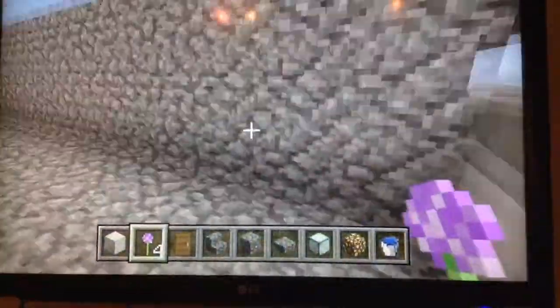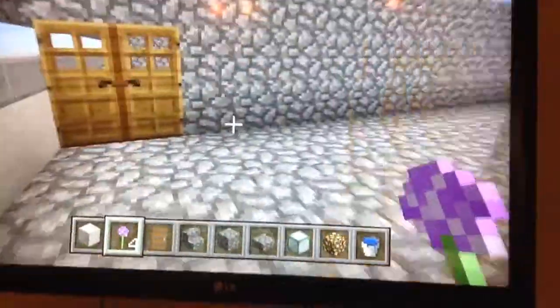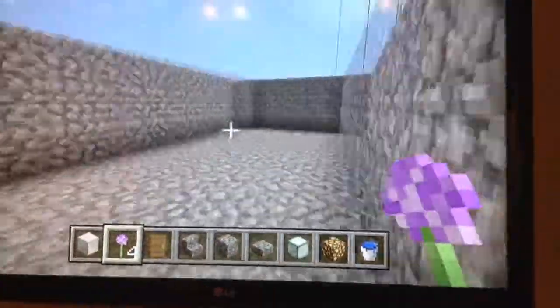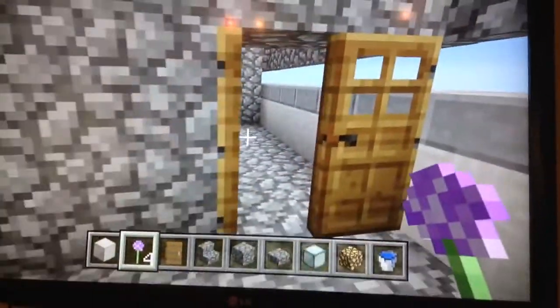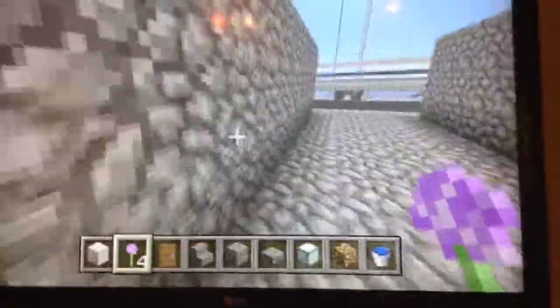Room one. Yeah, so these are the rooms that we're going to fill with other YouTube stuff for later on. Room two. We have six rooms right now, currently.